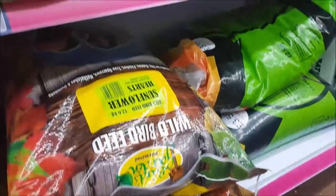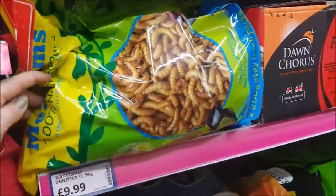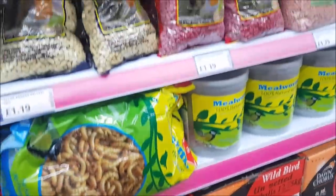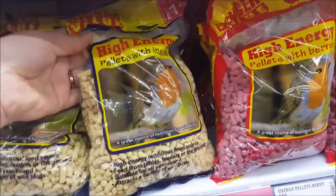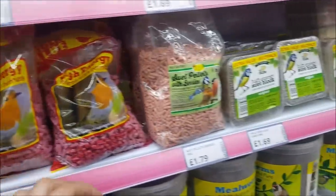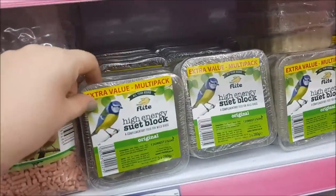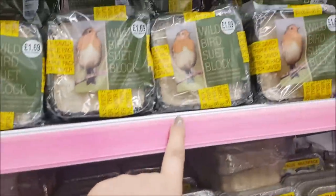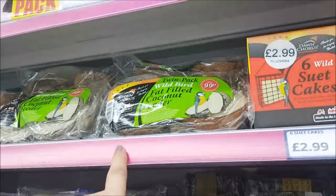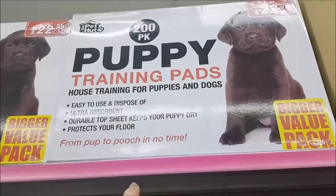They've also got wild bird feed down the bottom — a big massive bag. We've got meal worms, and some more high-energy pellets — well-fed birds here, wouldn't they. There's a suet cake, a wild bird suet block, some suet cakes, and coconut feeders.